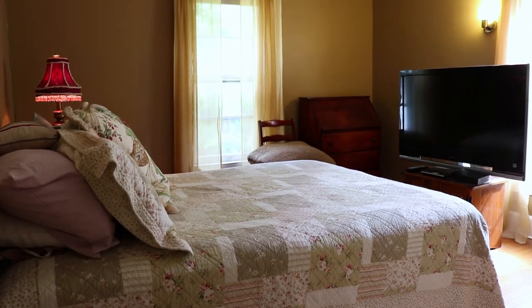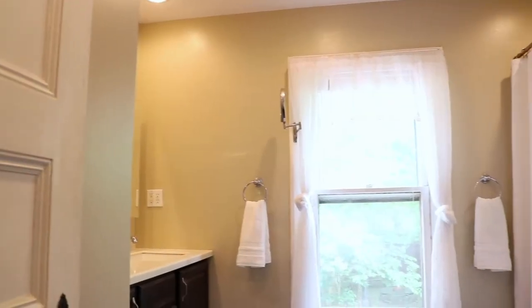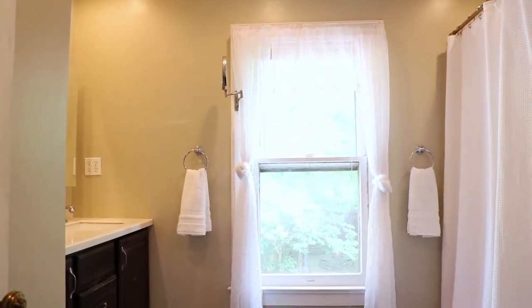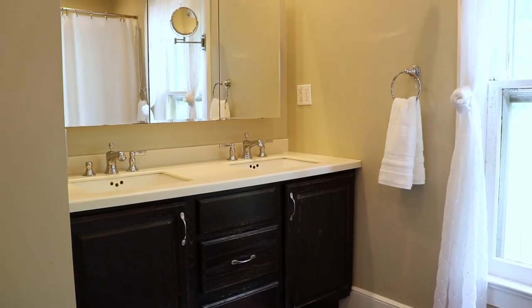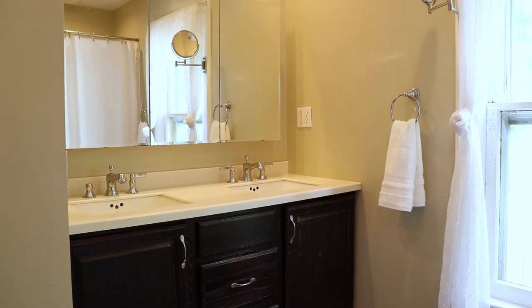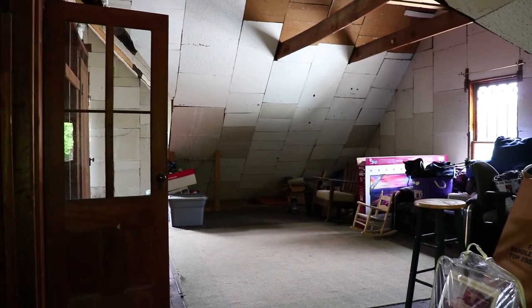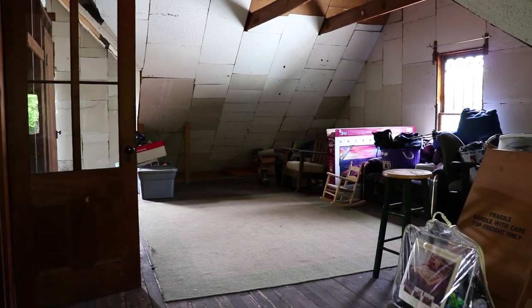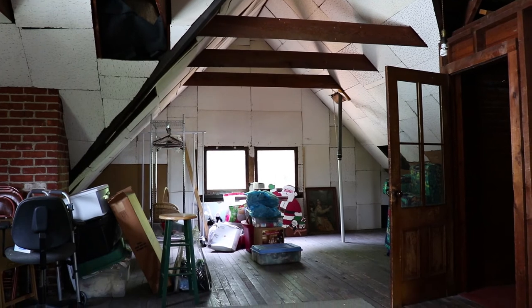The rooms are really very generous in size. What I also like about this house — the windows go almost all the way down to the floor. There's a staircase leading to the attic, which is a very large finished attic. You can use it as an office, or the owners actually use it as a sound room.